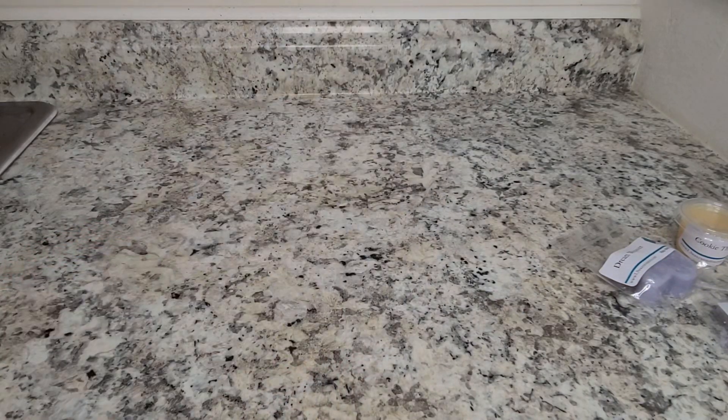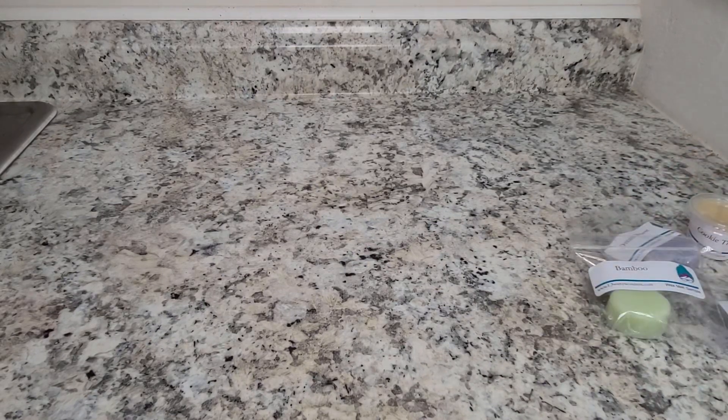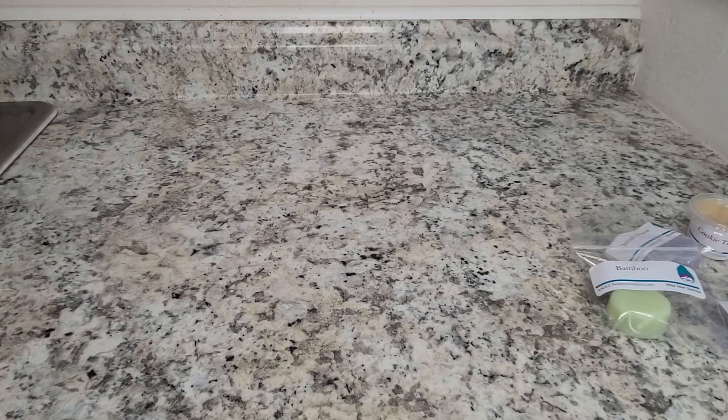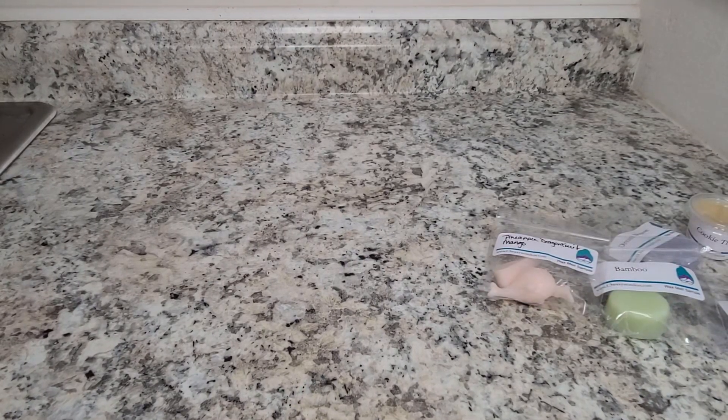Bamboo is a really strange one to my nose. It's like floral and green — very floral and green. Last time I smelled it, I thought I got some type of foodie note, but I'm not really picking that up today. And then my other sample is Pineapple Dragon Fruit Mango. This is a really fruity, tropical cocktail, almost like a pineapple slushy. That one smells really nice.